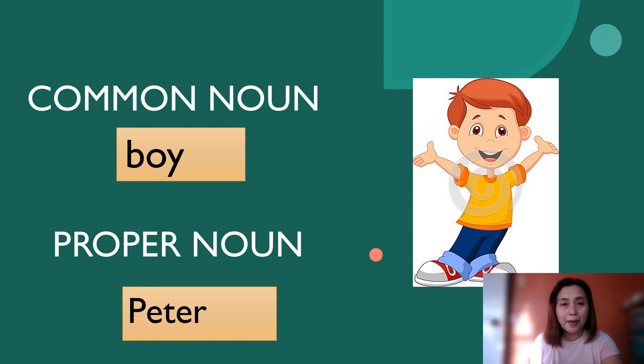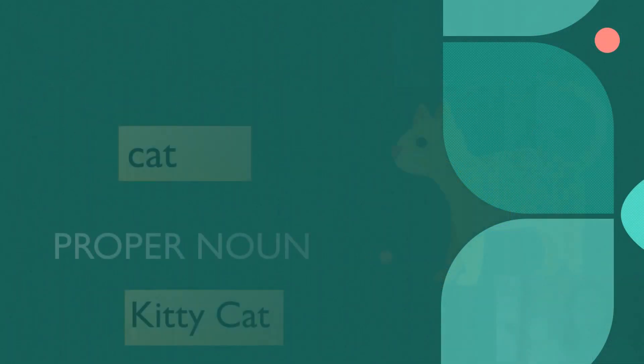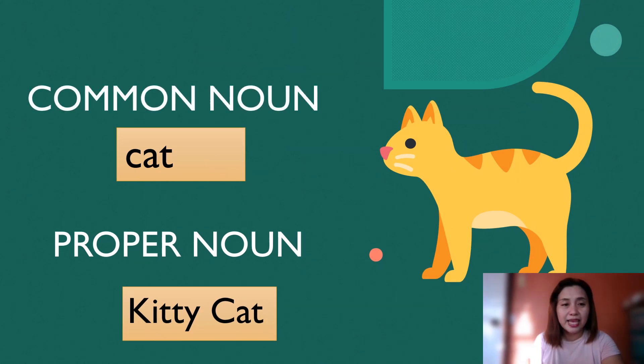The next example is a cat. Then, the proper noun of a cat is Kitty Cat.